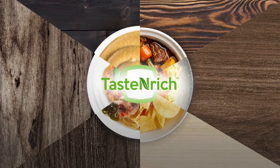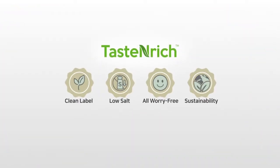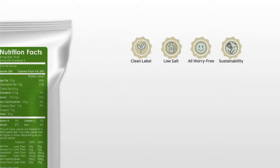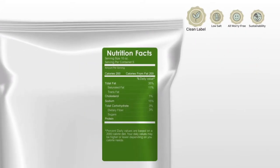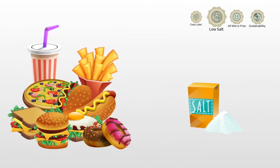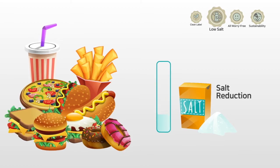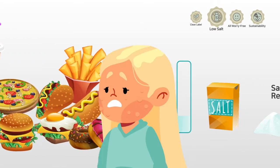The platform offers numerous benefits. Clean label: since it's produced through fermentation, Taste Enrich is of natural origin, with no additives, providing a clean label opportunity. Less sodium: Taste Enrich's savory umami building blocks intensify salt perception without adding extra sodium.